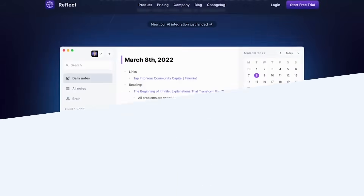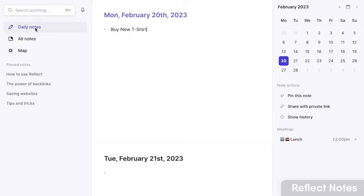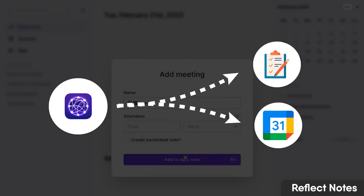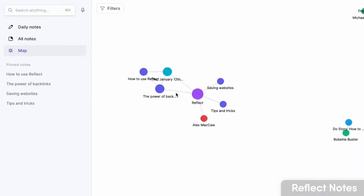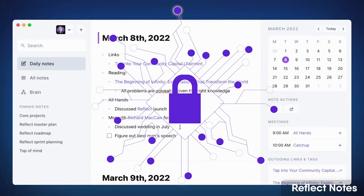Number seven is Reflect Notes — a privacy-focused networked thought application that's been growing in its user base. It has a combination of PKM like Obsidian but with a much friendlier approach, including a calendar ability, task management, and Google Calendar integration so you can bring in meetings and take notes there. It keeps your notes secure with privacy and authentication. It's currently available on Mac, iOS, and web with a Chrome version too.